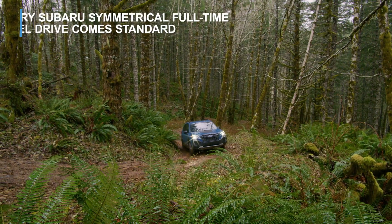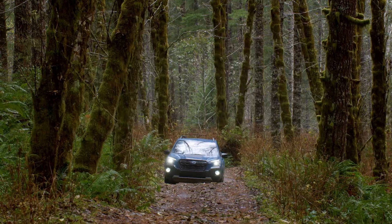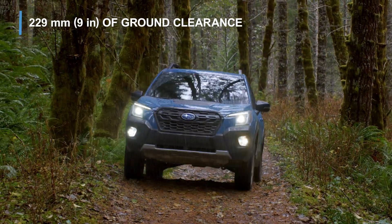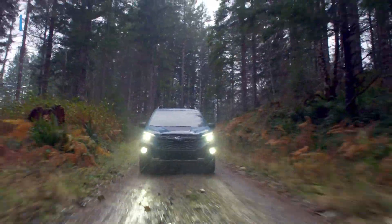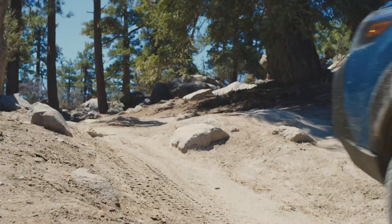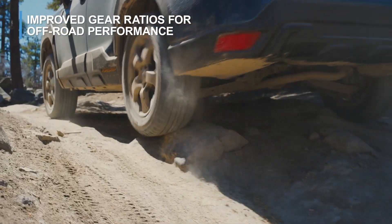With Legendary Subaru Symmetrical Full-Time All-Wheel Drive Standard, ground clearance is elevated to 229mm to help take harsh terrain in stride. The Legendary Subaru Boxer Engine is paired with improved final drive gear ratios for low-speed off-road climbing performance.